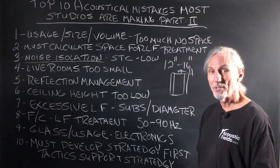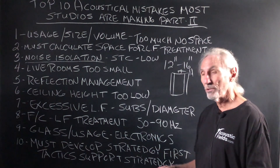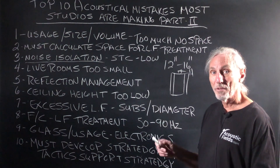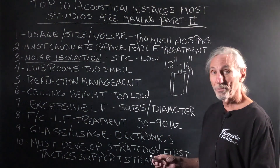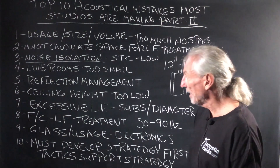Reflection management — you've got to manage the reflections off the walls, consoles, everything, because they have time signatures. You can think of them as individual mono speakers throughout the room, and there are thousands of them. So they have to be managed.